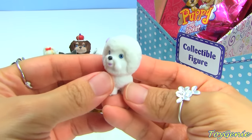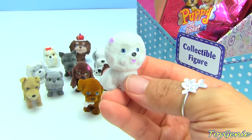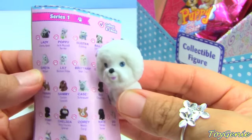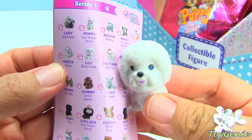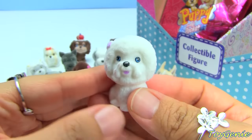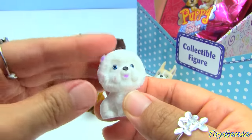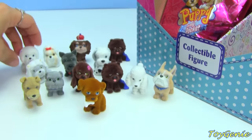Wow, what is this one? This is a Bichon Frise - let's see, I think so, right? This one is Lily and it's a Bichon Frise. Super cool, fluffy looking!